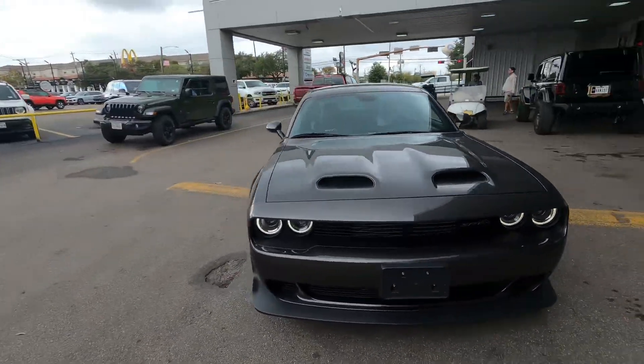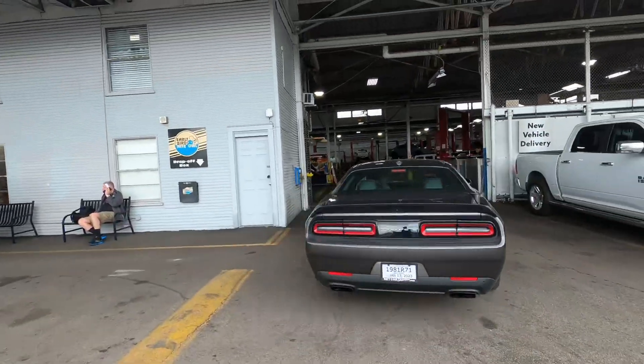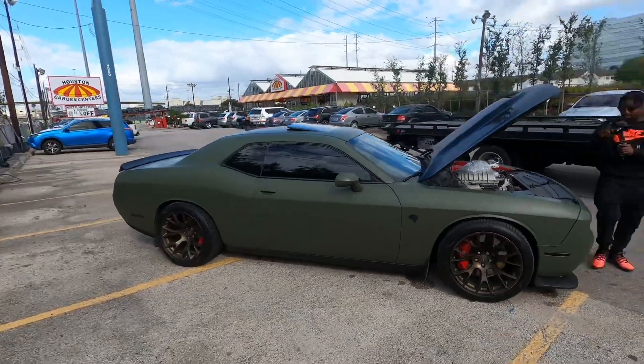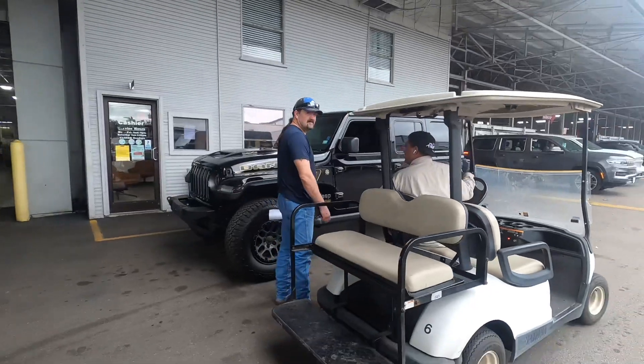Hellcat Red Eye, oh my gosh, that's a beast. A tow truck is here, the hellcat is gone, bye-bye y'all. The hellcat is gone, bye-bye. Dang - hey, the 392 ain't got nothing on that one right there.